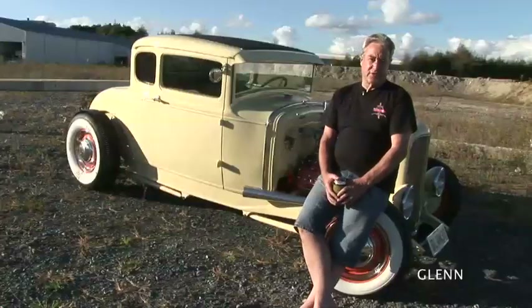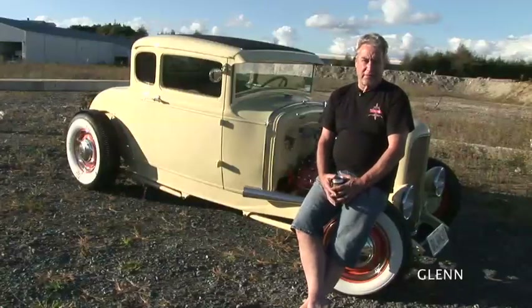Well, this car here is a 1931 — we call it a '31 Ford Model A Coupe.